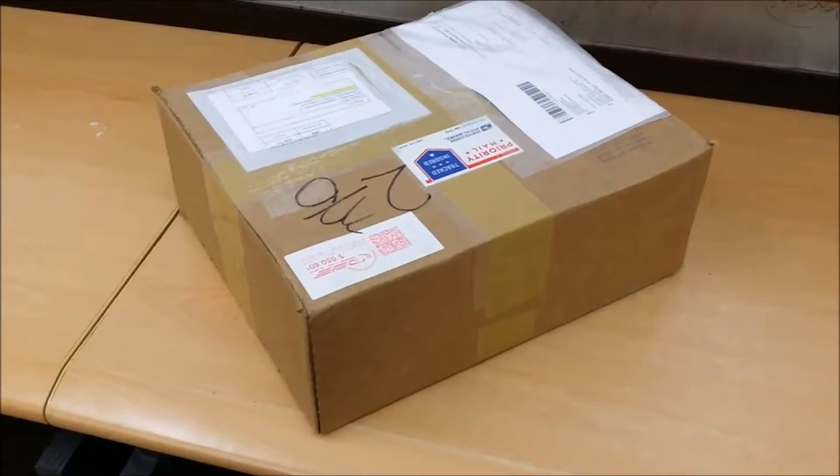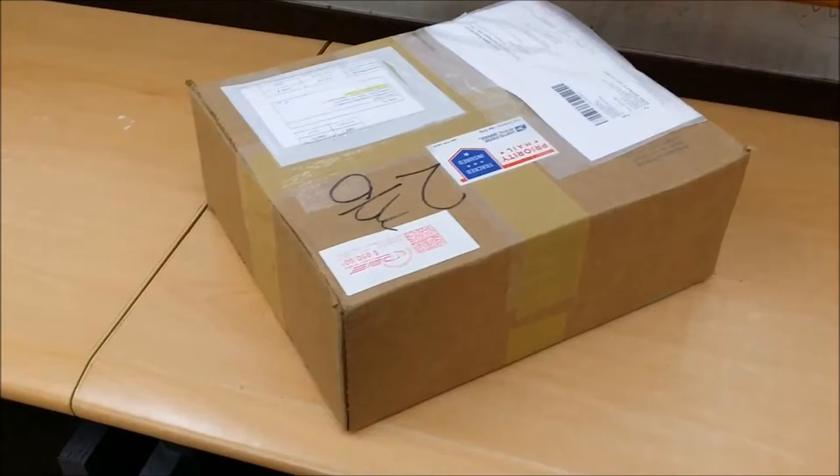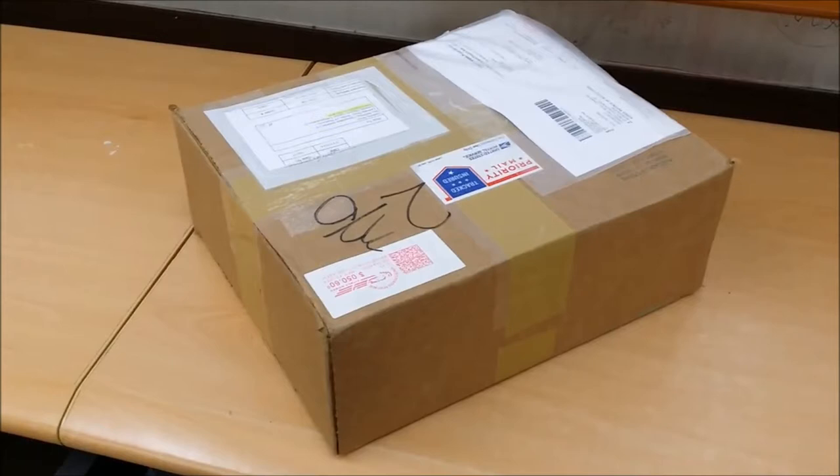This arrived for me today. It was sent to me by one of the companies I have been enjoying the products of the longest. This is the 30th anniversary edition of the Palladium Fantasy role-playing game.